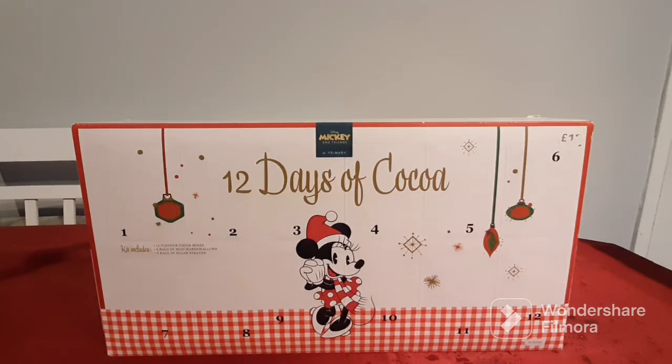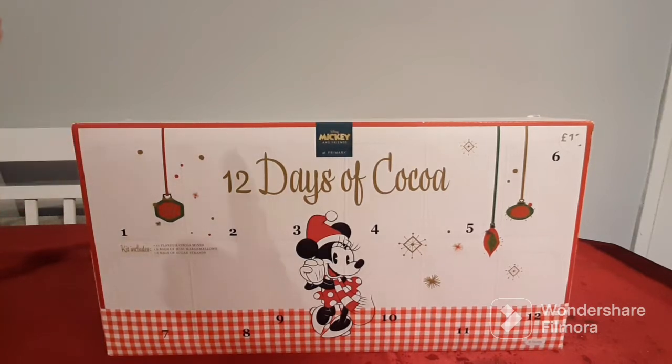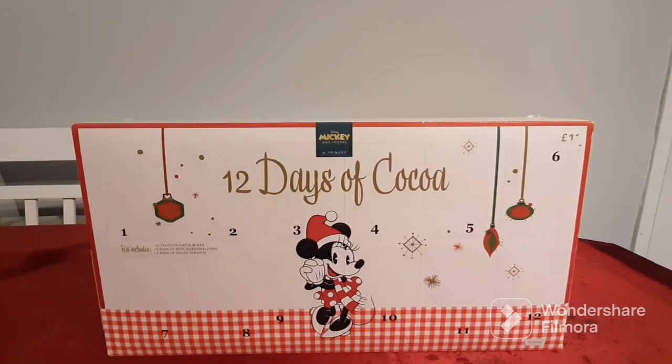So guys, yes, I know this is a 12 days of cocoa — it's a slight advent calendar — but I got it on sale and I couldn't help myself. It won't last to next year, and this was down from £12 to £5, and as we're still in the colder weather I thought it would be super duper fun to open it.